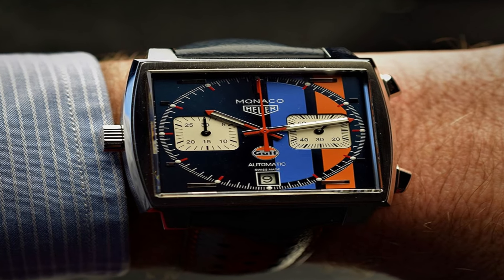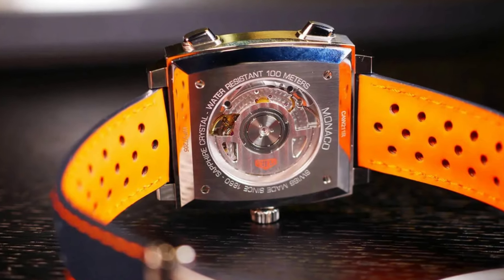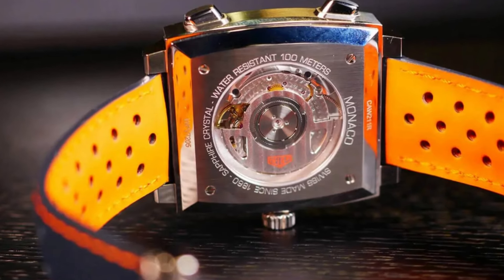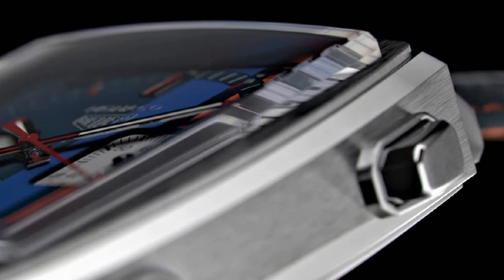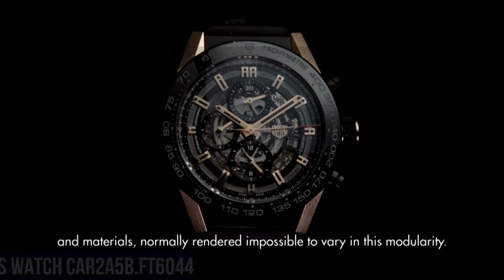Scratch-resistant sapphire crystal, 100 meters 330 feet water resistance, 39 millimeters case, 7-inch adjustable strap.